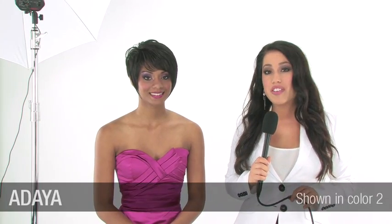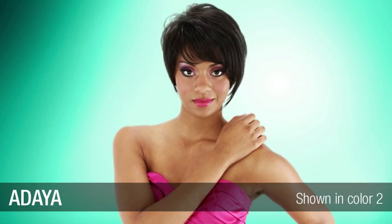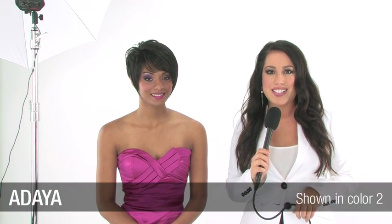I'm here with Shamore and she's wearing Vivica Fox's number one style, Adaya. Tell us, what do you think about this style? Well, I've never really had my natural hair this short but it looks really good. I love it. It's definitely a showstopper and one of my favorite shortcuts in the collection. Thank you for talking with us today.